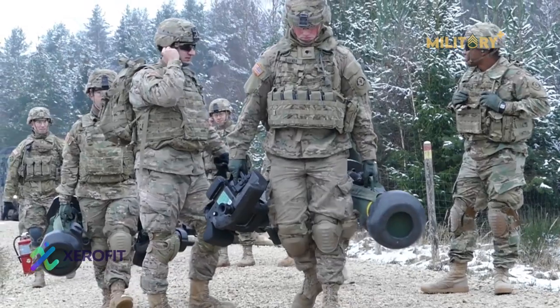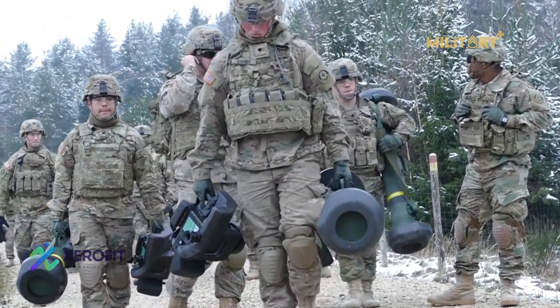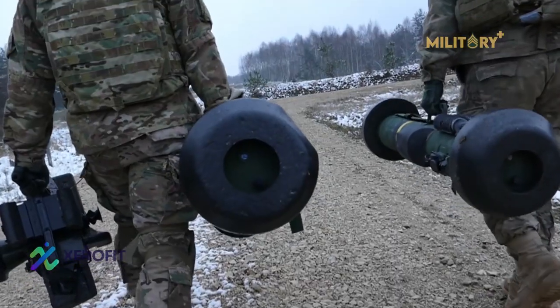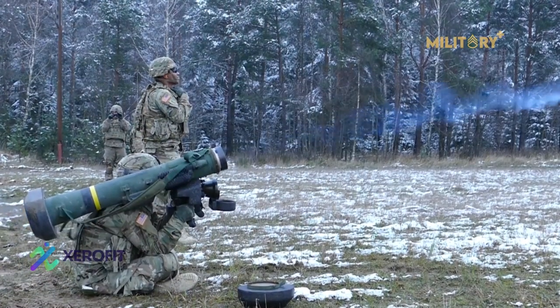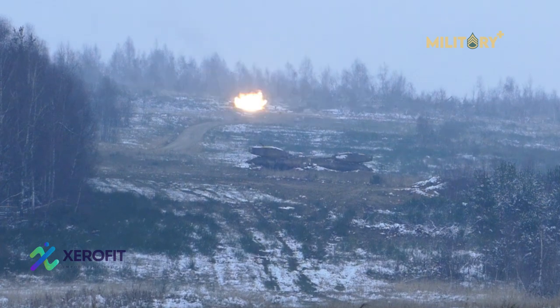The US-made FGM-148 Javelin is one of the premier portable anti-tank missile systems in the world. It's also an expensive piece of kit, with each missile typically costing more than the targets it eliminates.